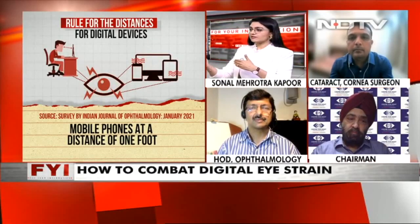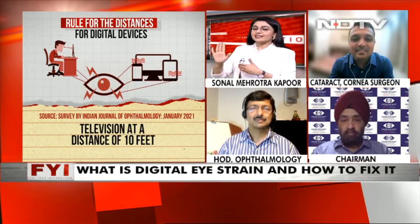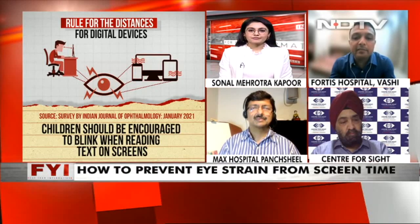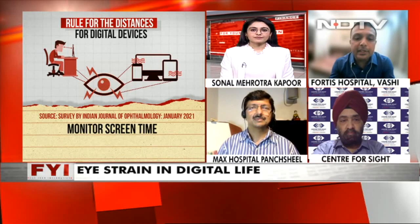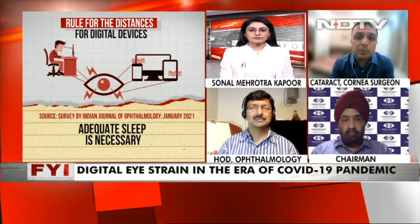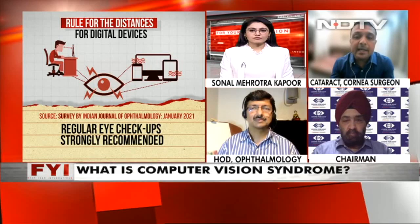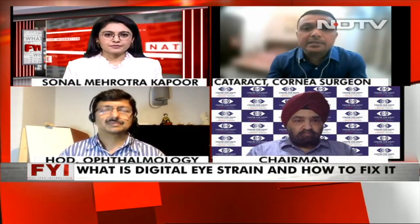Dr. Harshvardhan, I read that the distance from the screen should be as much as you can give a high five to — the length of your hand. Is that correct? Yes — a desktop screen should be around 25 inches away, and a mobile around 32 centimeters away. If you watch TV, it should be around six to eight feet away. I would suggest you always visit an ophthalmologist to get your eyes checked first — whether there is power, squint, convergence deficiency, or an accommodation problem — as all these can also cause digital eye strain.